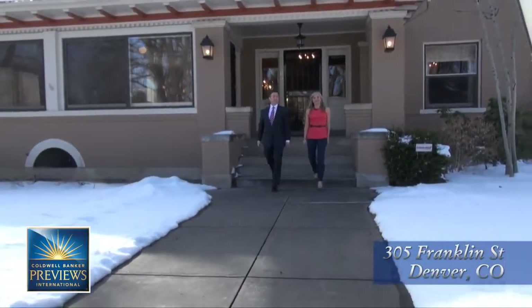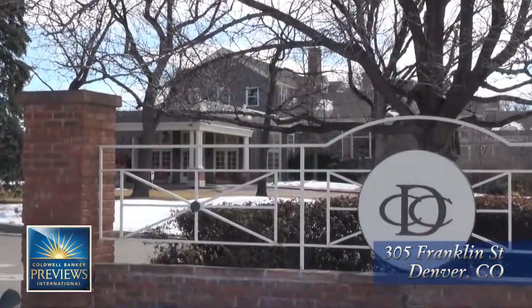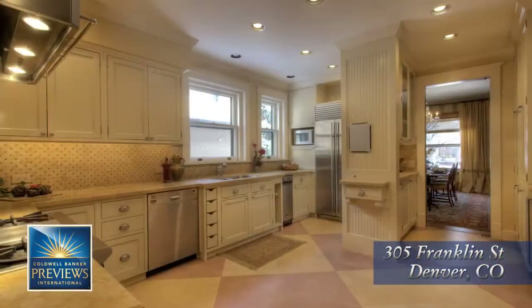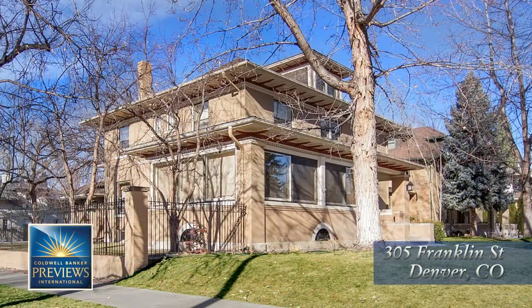Don't you just love this historic home? It is chock full of character, true to the period, just two blocks to the entrance of the Denver Country Club and minutes to shopping and fine dining in Cherry Creek. If you'd like to own a piece of this history, call your Coldwell Banker agent today or visit coloradopreviews.com. Thanks for watching.